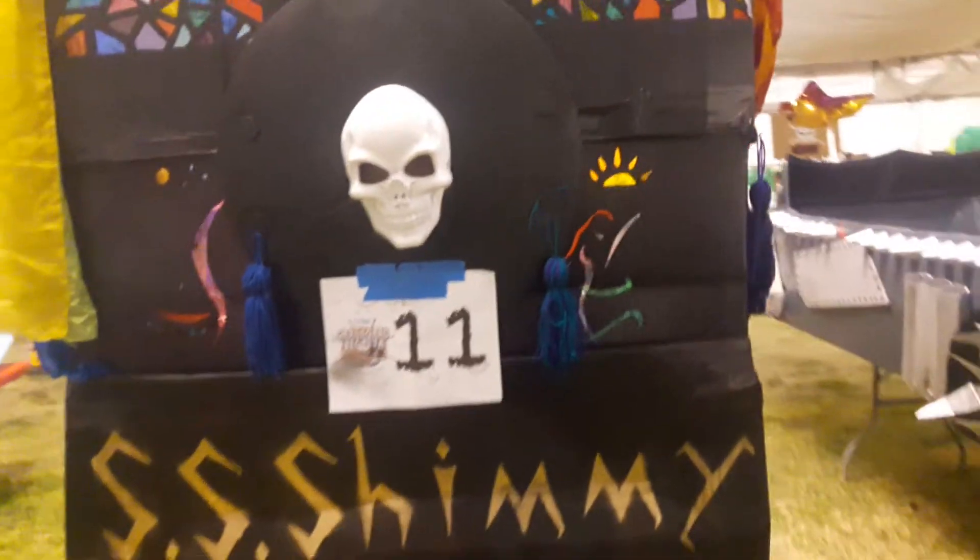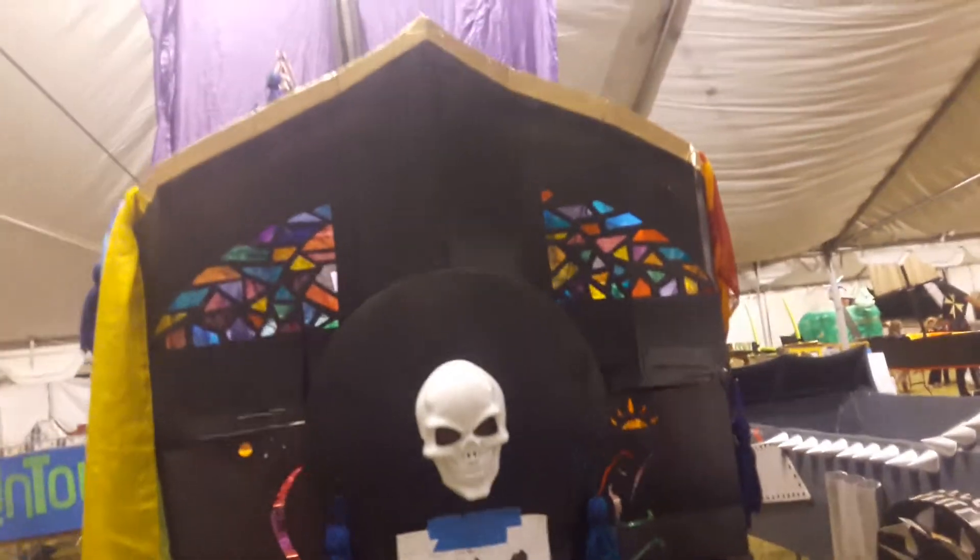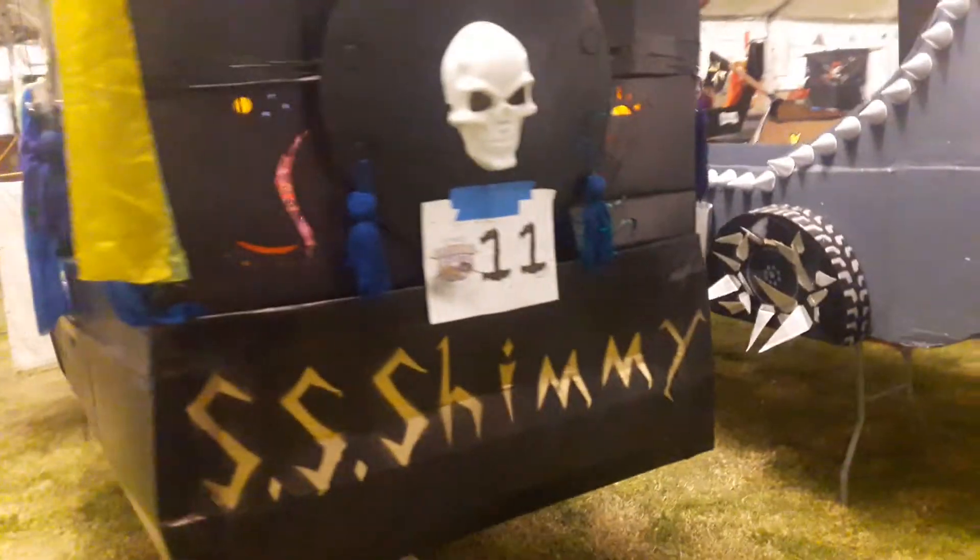We've got the backside here. We're number 11 that's coming off it. It looks pretty cool — oh look at that, so cool! I'm loving that. SS Shimmy.